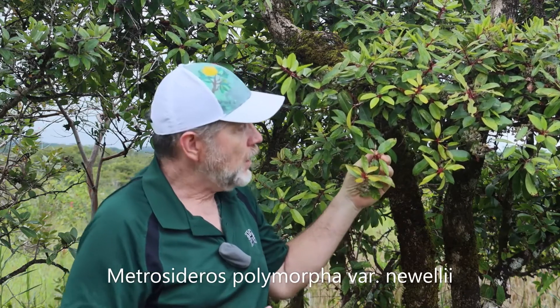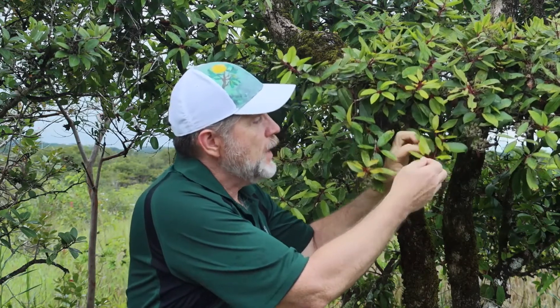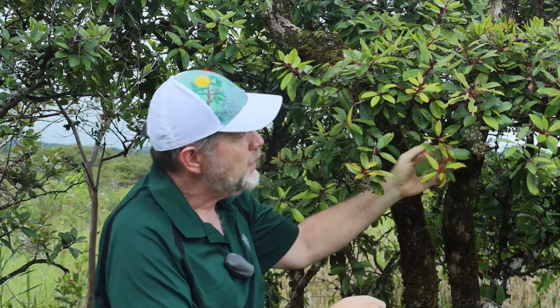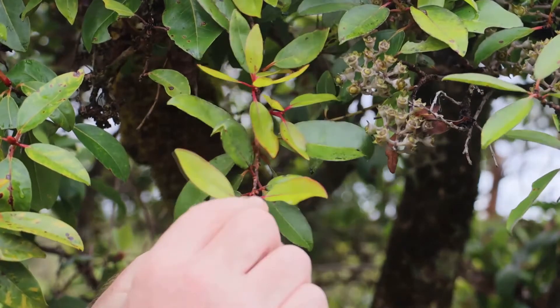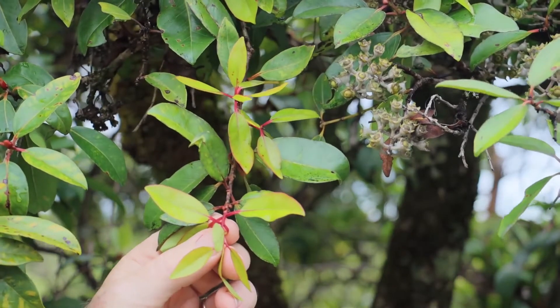Here we have a special variety of Ohia: Noelii. Noelii is special because it only lives on the Hilo-Hamakua coast of Hawaii Island. You can tell it's different because the leaves are sort of spear-tip shaped, or lanceolate. They are glabrous on the underside — smoother — and the leaf stems, or petioles, are usually red. The inflorescences are also spread out a little bit more than normal. The leaves are lanceolate, as opposed to other varieties which tend to be more round.